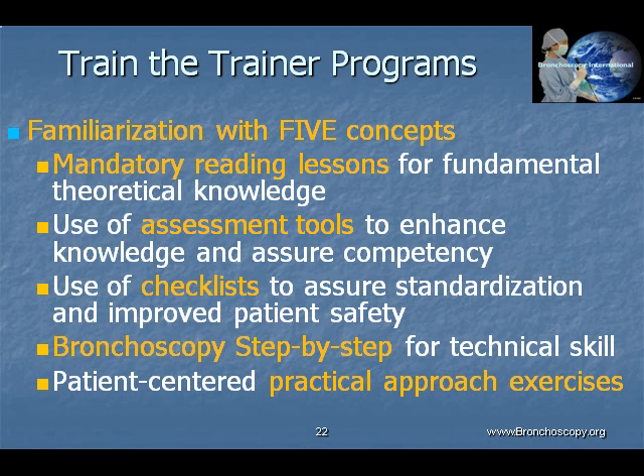These five concepts include the use of mandatory reading assignments to provide a framework of factual knowledge, the practice of bronchoscopy step-by-step technical skill exercises, the analysis of patient-centered practical approach scenarios, and the use of a variety of checklists and assessment tools to enhance patient safety, promote instructional uniformity, and to assure competency.